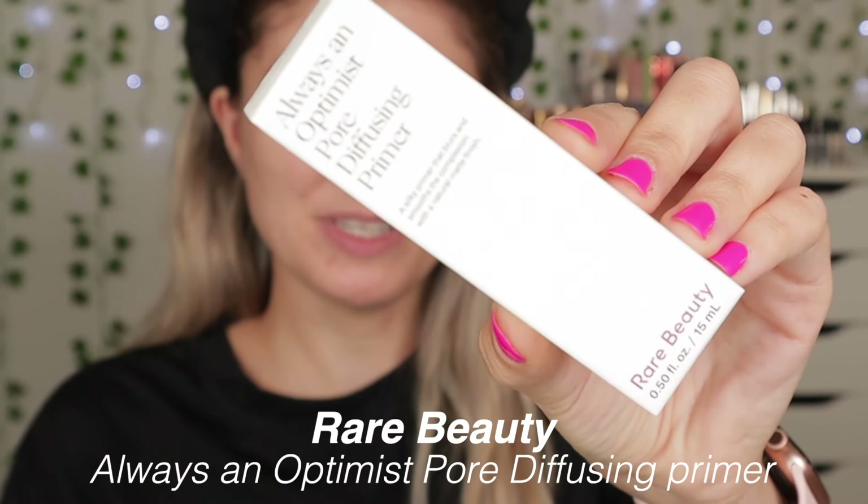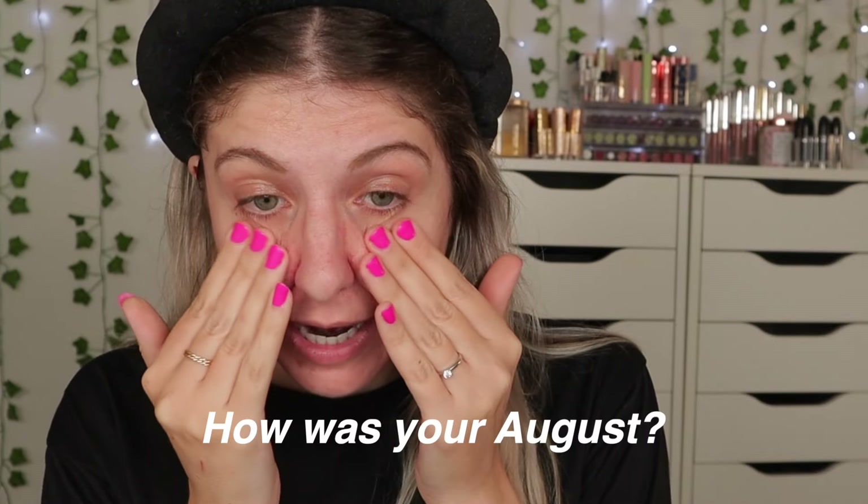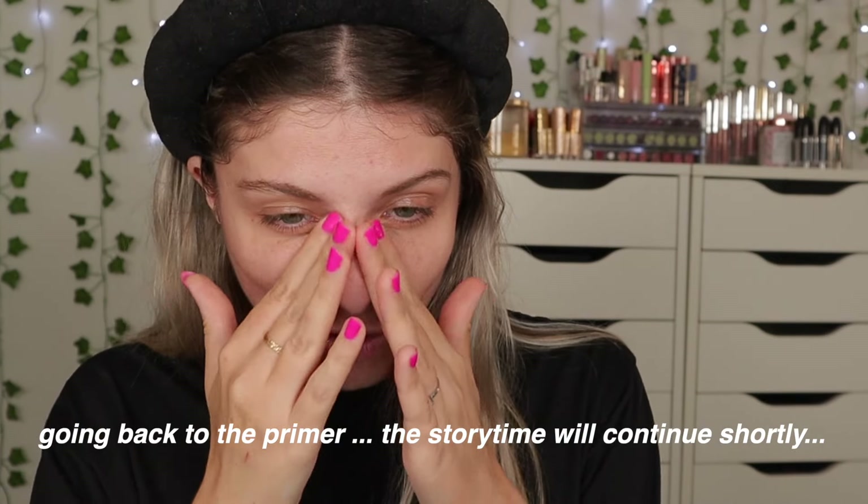The first thing I'm going to be using is the Always an Optimist Pore Diffusing Primer from Rare Beauty. From the products I've tried from Rare Beauty, I always really enjoyed them so I'm excited to try this one out. The month of August kind of flew by for me — I had dreamt of going to Taylor Swift this year, it was the one thing I was really looking forward to. This primer feels really nice on my skin, it smoothed everything out.